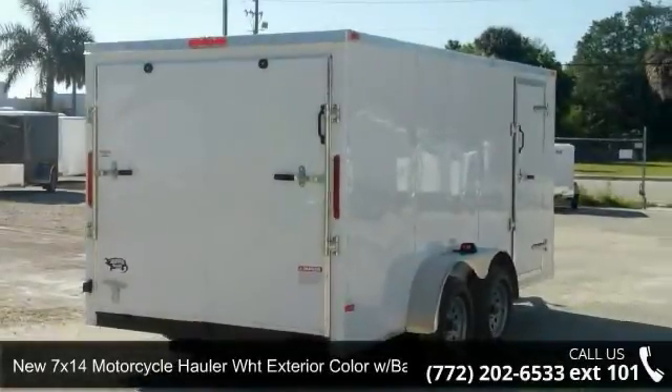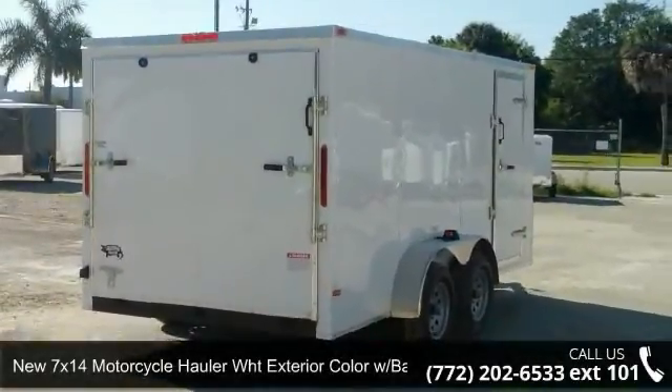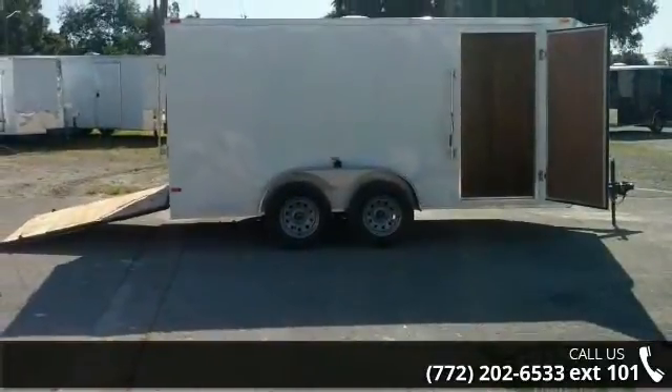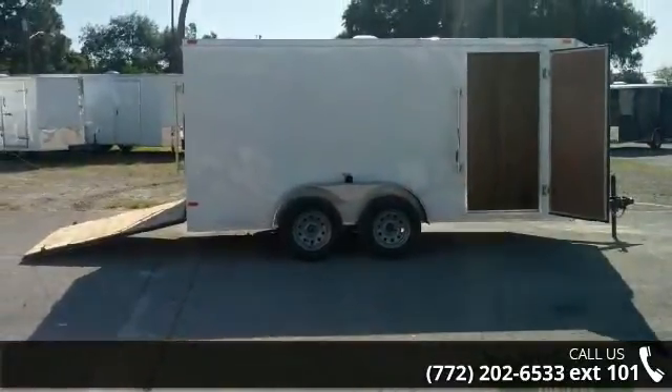Presenting the new 7x14 motorcycle hauler, white exterior color, with bar lock side door. If you are looking for a reliable trailer, this may be the one.